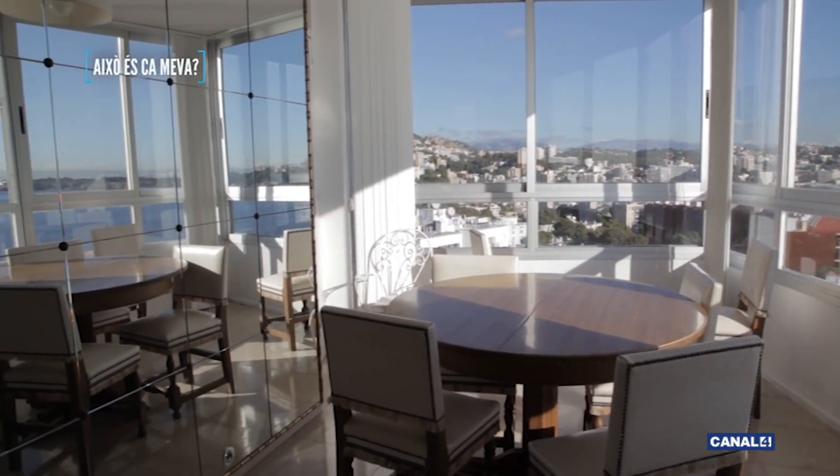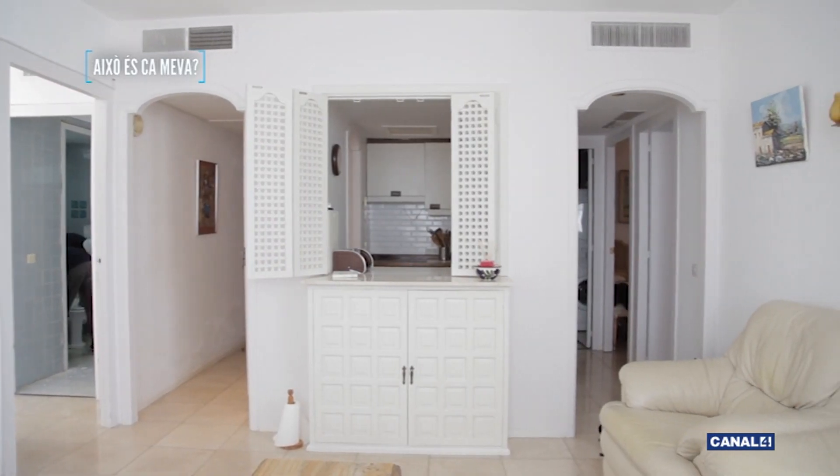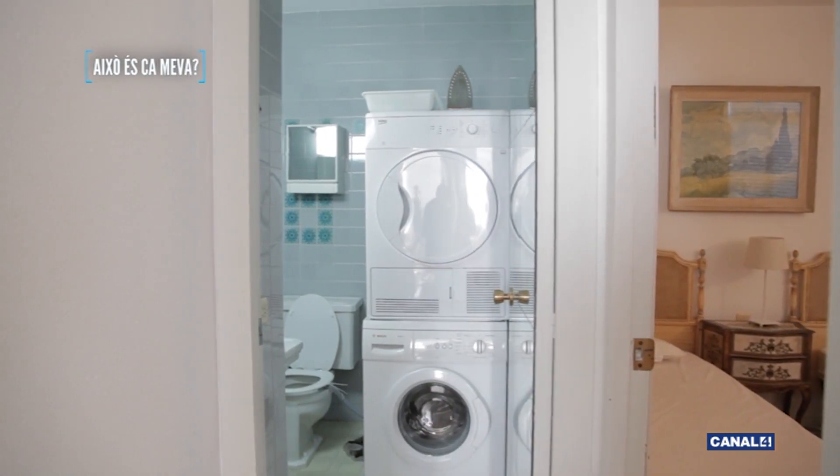Reforma total, ¿eh, Nacho? Sí, le hace falta de más. Vamos a empezar por aquella parte de allí, porque se va a hacer todo, se va a tocar todo, de arriba a abajo. Pues te sigo, Seve. Venga, vamos Nacho, explicamos un poco.